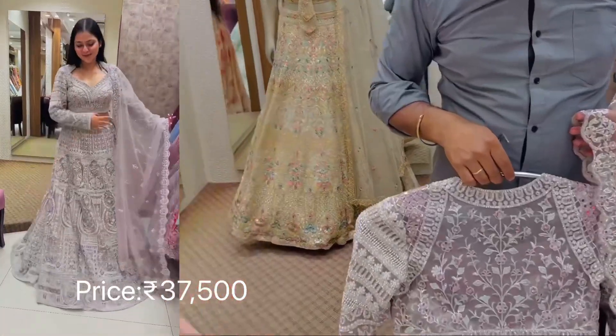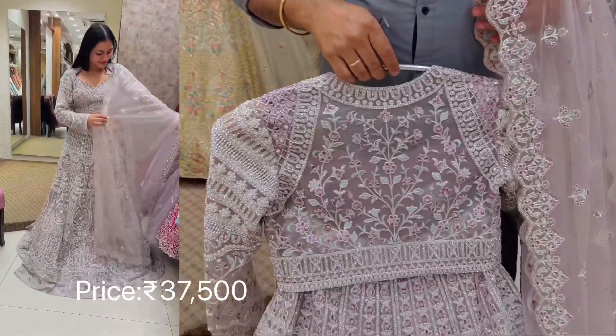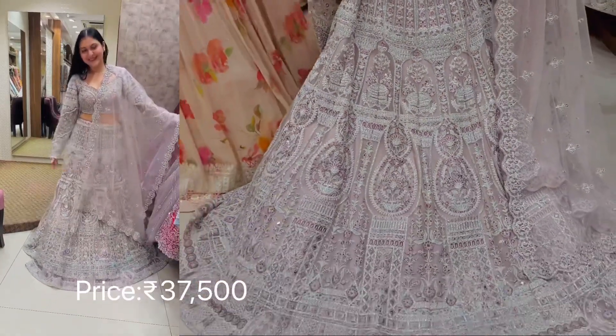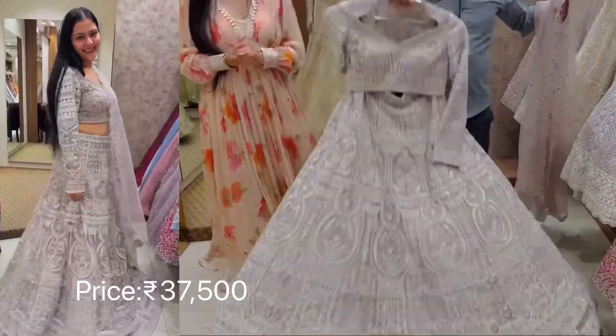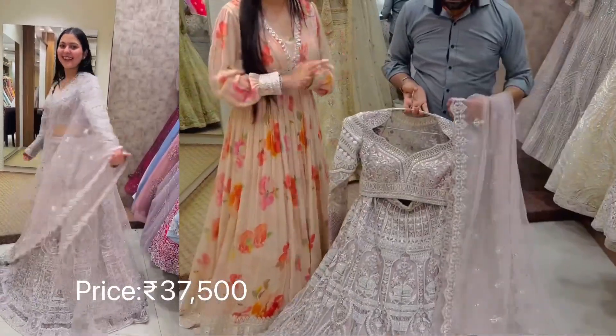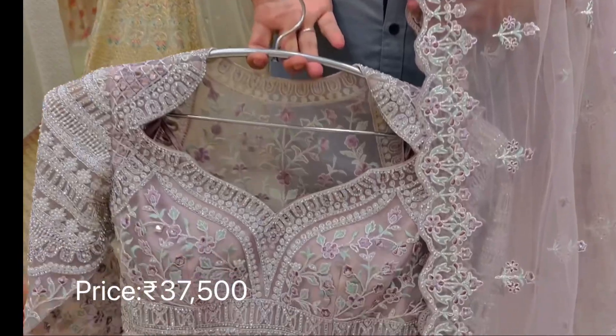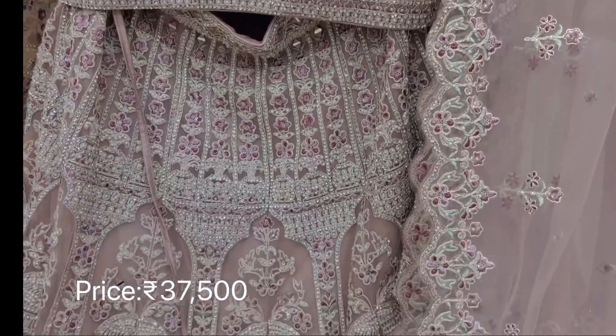This can be customized, as I mentioned — 100% customization is available. The whole look is so beautiful and royal. The floral look suits everyone and is very good for engagements and day weddings. It comes with a cutwork dupatta — very subtle and very royal.